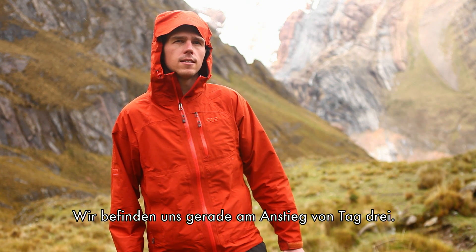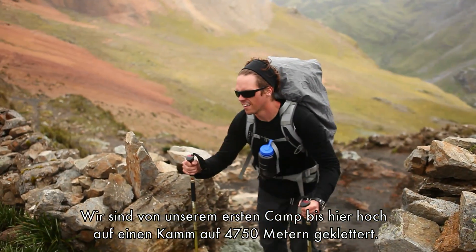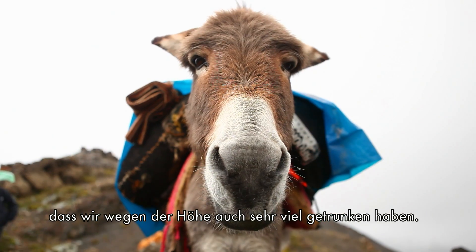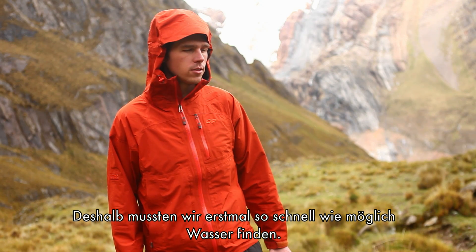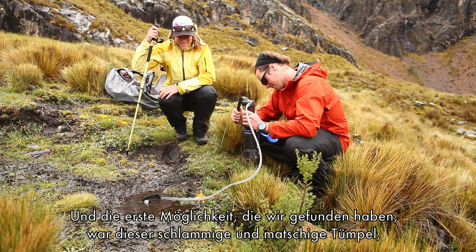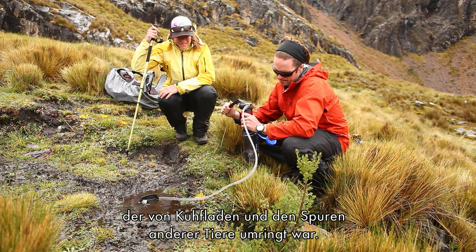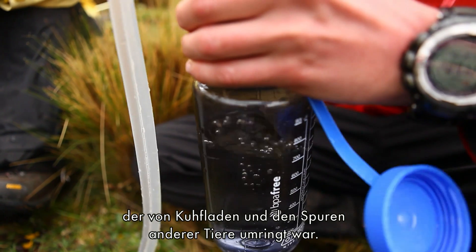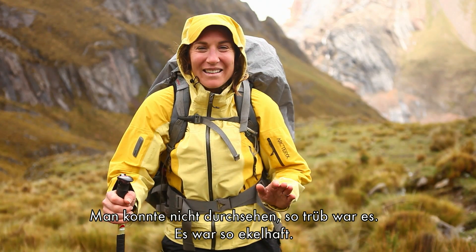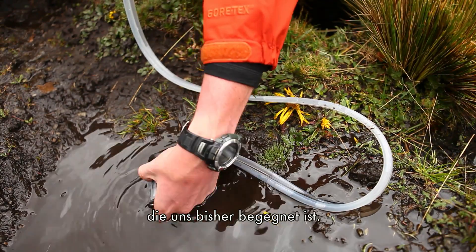We're just on the descent of day three. We climbed from camp all the way up to a ridge at about 15,600 feet and found we needed a lot of water to deal with the altitude. The first thing we came upon was a really muddy, sludgy puddle surrounded by cow droppings and evidence of animals — literally, you couldn't see through it. So we pumped the Guardian out of probably one of the worst, dirtiest water sources we've found so far.